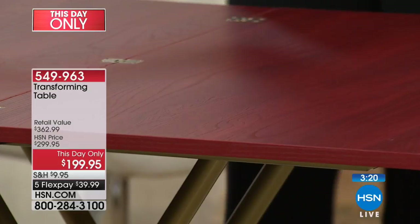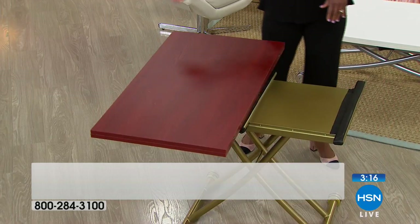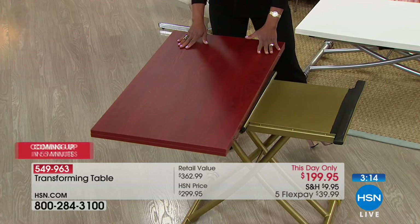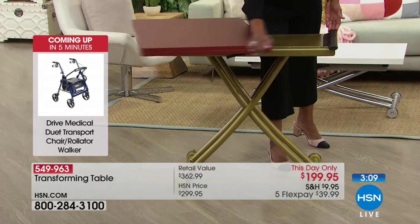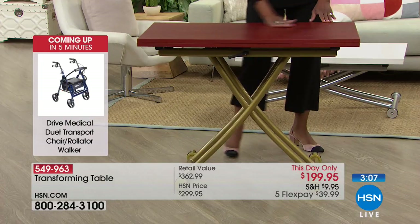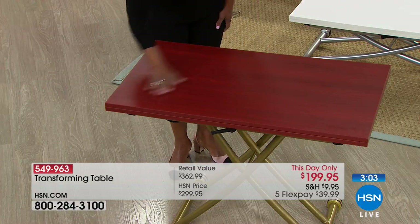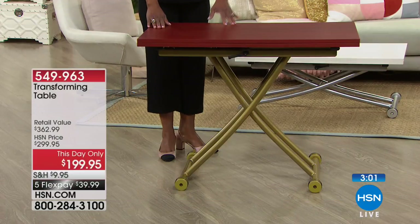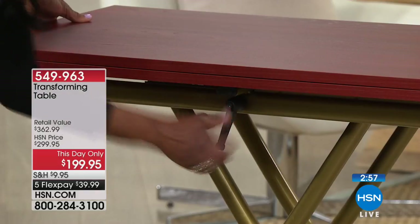This is very well made with a veneer top. I love the wood grain finish you'll find on all of them — easy to clean, just wipe with a damp cloth. Simple. Love the hardware. You don't have inserts to store, no leaves to put somewhere. All you do is slide it over and now you have a desk, a bar, any type of surface you need in your home.